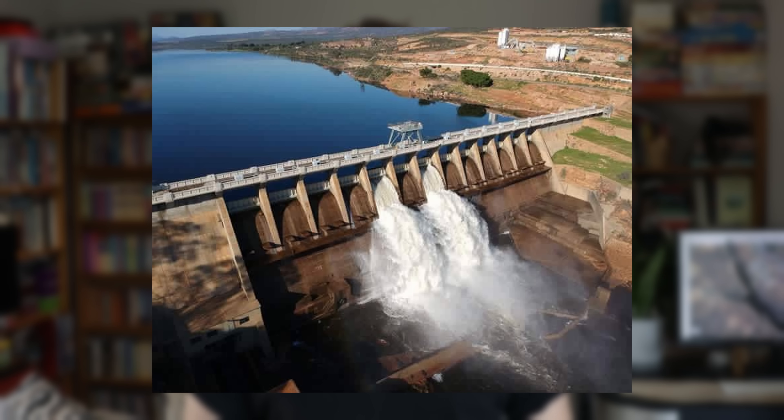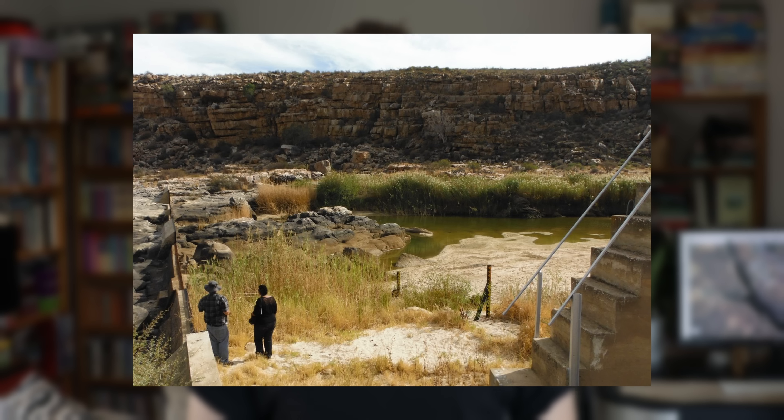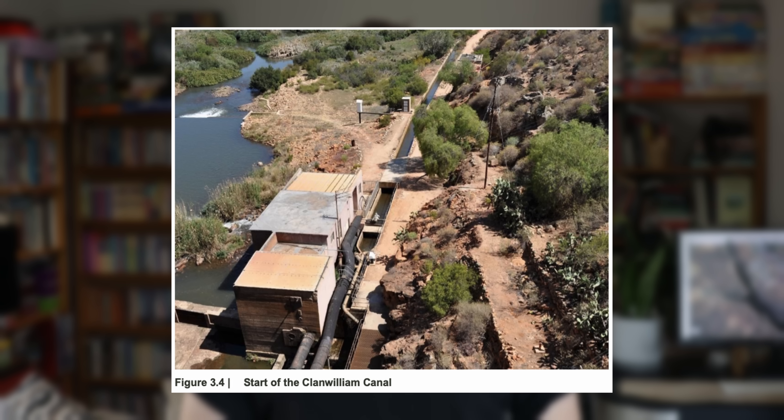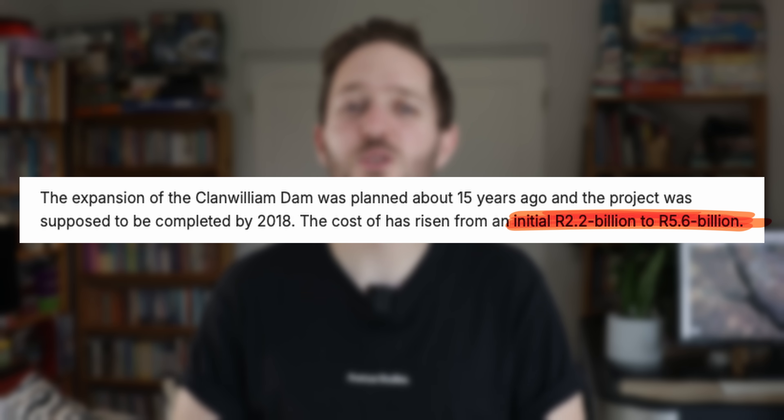Moving on to the new plans — which in actual fact aren't super new. The possibility of raising the Clan William Dam wall was first studied by the Department of Water Affairs and Forestry in 2003. In January 2004 the Clan William Dam Raising Association was appointed to undertake a feasibility study. The environmental impact assessment was completed in 2008. The project was supposed to be completed by 2018, but numerous delays pushed the new end date to May 2029. The cost has risen from an initial 2.2 billion to at least 6 billion rand. Feasibility studies from 2007 also showed that the dam wall did not comply with safety standards and actually leaked when at full capacity. The condition of the dam was rated F by the Dam Safety Office in September 2022.